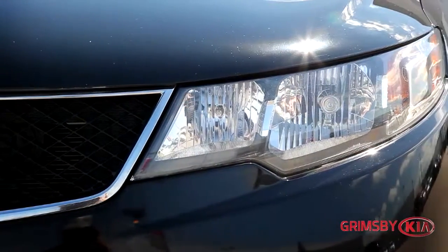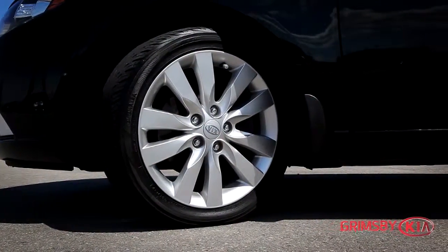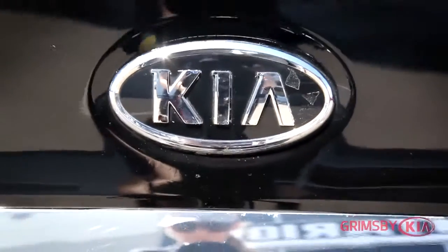The Kia Forte is a compact car sporting an attractive and sleek styling, generous standard features and a low price tag. These elements help make the Forte an outstanding model in the compact car segment.